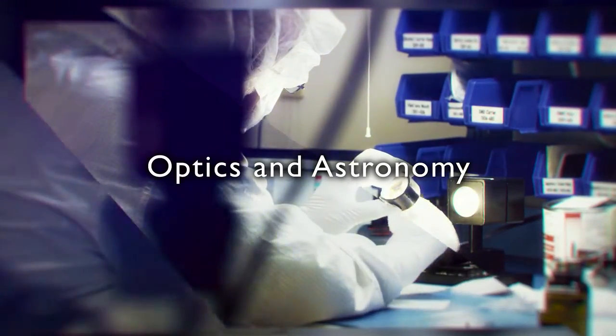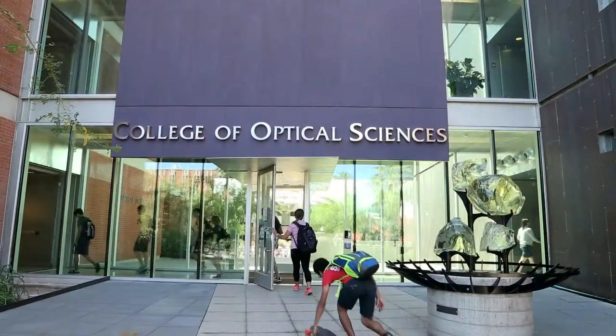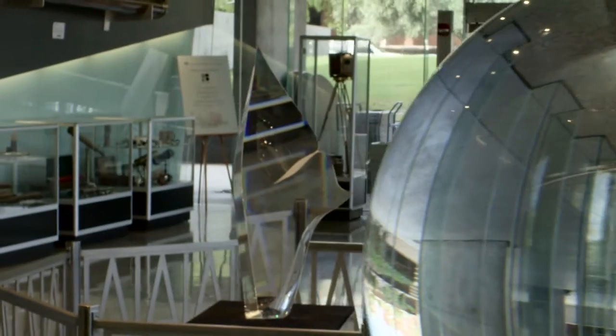Not too long ago, U.S. News and World Report deemed Tucson 'Optics Valley.' This stems from the fact that there's a lot of research going on at the University of Arizona. U of A has one of the finest optical sciences programs in the world. It has a strong focus on astronomy, and there are 22 or 23 telescopes on the mountains around Tucson.